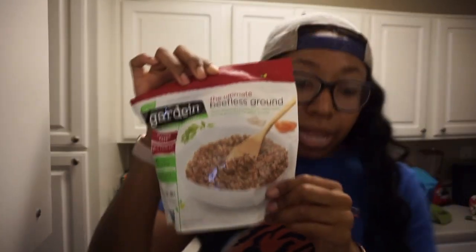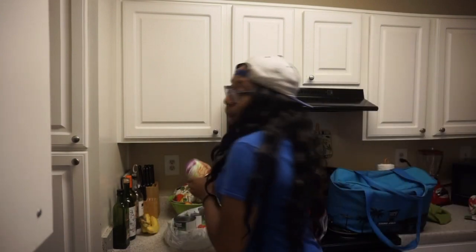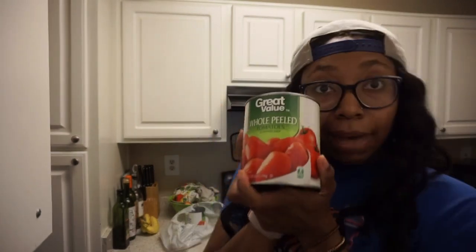Let's start with the Walmart items. I got the taco kit, the cream cheese, the veggie crumbles, bay leaves, a cheese blend mozzarella, coleslaw, avocado, garbanzo beans, and two cans of whole tomatoes. That's everything I got from Walmart.